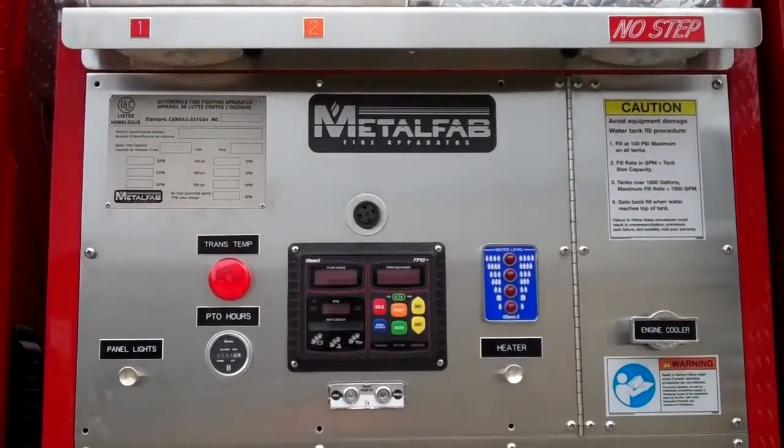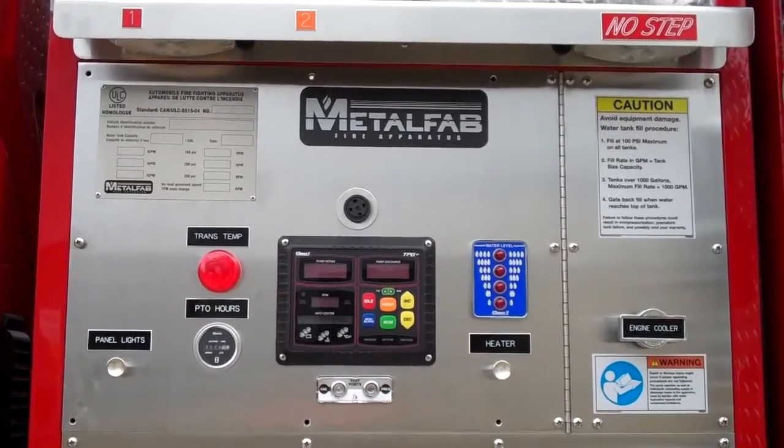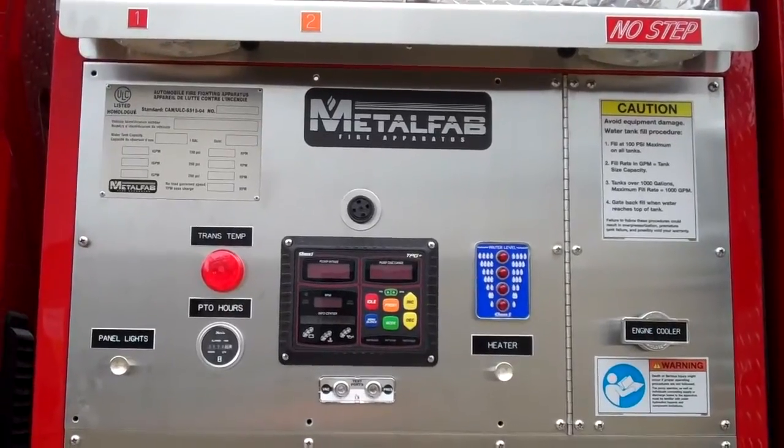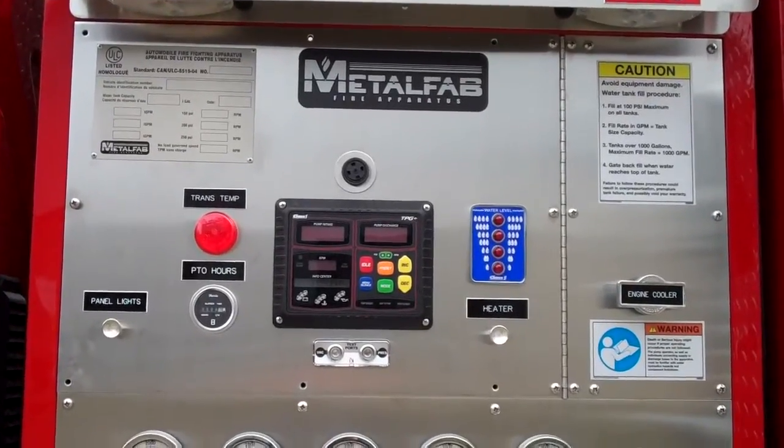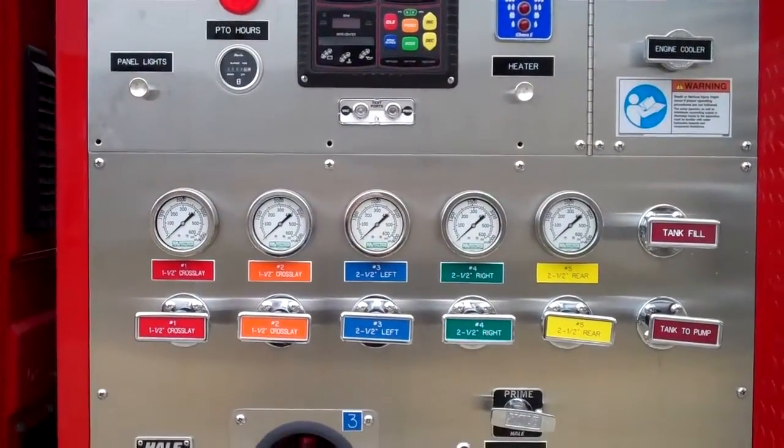On the pump panel there is a Class 1 total pressure governor and a water level gauge that also has a display inside the cab. There is a heater mounted on the inside of the pump house. The discharges are colour coded to meet ULC.